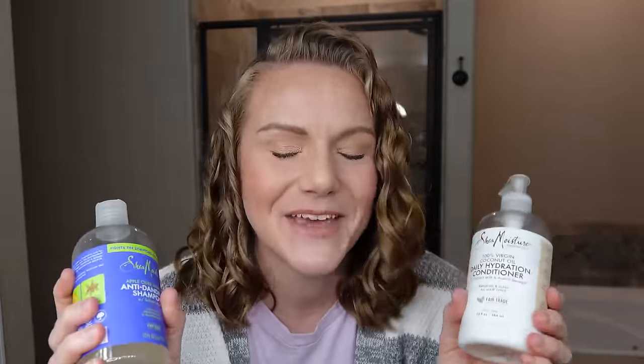I don't necessarily deep condition and clarify every time I wash my hair — I save that for once to twice a month. Whereas I wash my hair two to three times a week, I would use these as my regular wash day products. I don't know what magic and sorcery is in this conditioner, but it is the most lightweight conditioner I have ever tried that has incredible hydration and detangling ability. If you are needing an incredibly hydrating yet lightweight conditioner at the drugstore, this is the one.